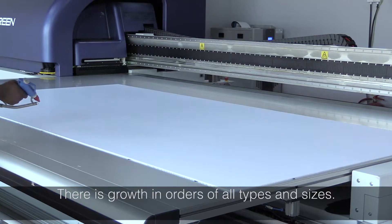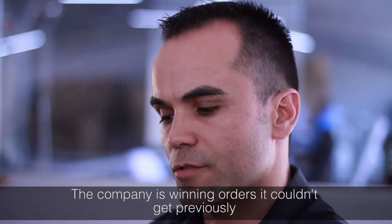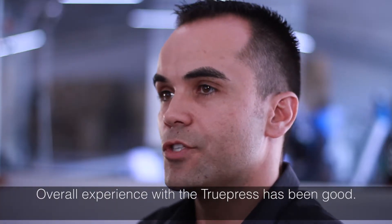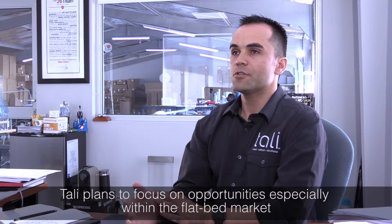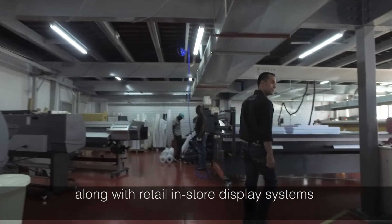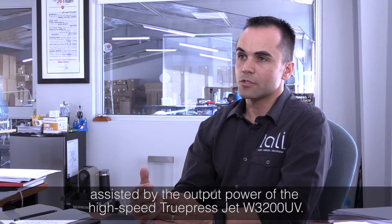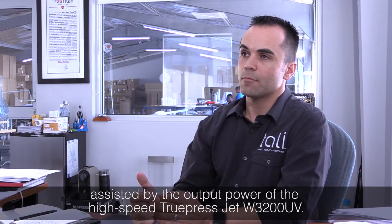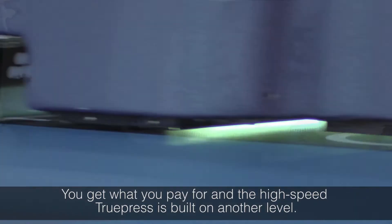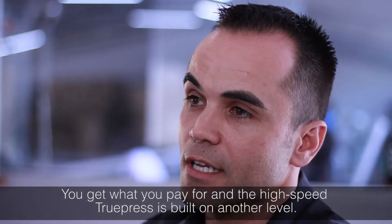We are winning different types of orders of different sizes which typically we didn't get because our price point was maybe wrong because of cost of production and also time of delivery. The overall experience since we've installed the machine has been surprisingly good. Our future plans for the business are definitely focused more on the flatbed market, the retail in-store display type systems. Now having a machine with so much output power, we are able to go after that type of work and deliver in the required amount of time. It's a great machine — you look at the price of things and you get swayed by the price, but you get what you pay for. This is a machine built on another level.